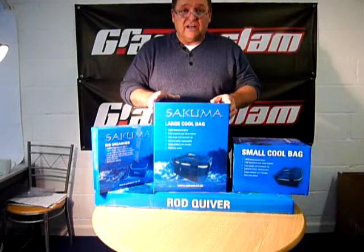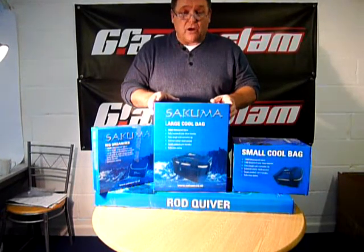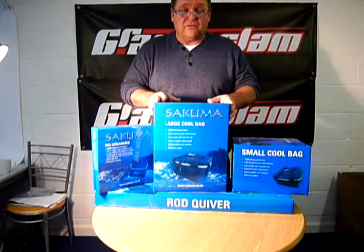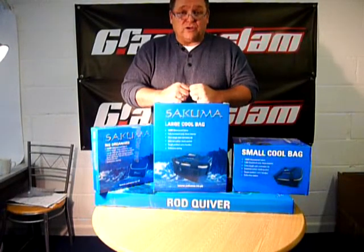And if you want to see this or any other Grand Slam Seamaster products, visit our website at www.grandslam.co.uk. Or if you're still looking to find the stockists, give us a ring on 01565 755 755 and we'll put you in touch with your nearest Grand Slam Seamaster stockist.